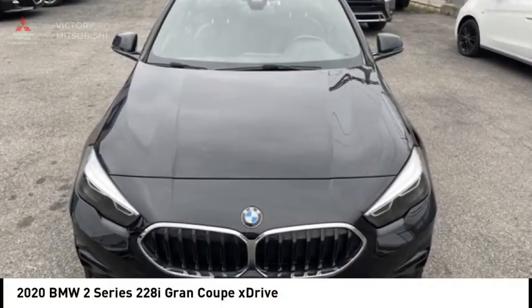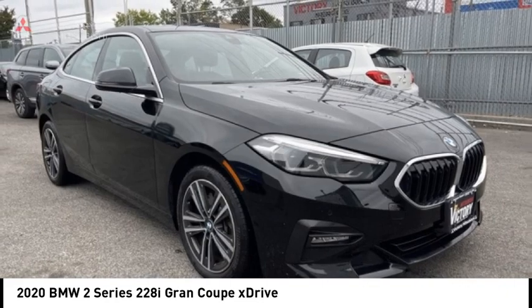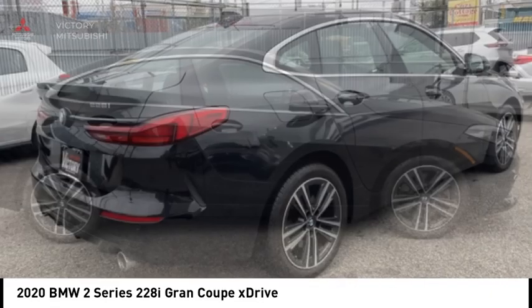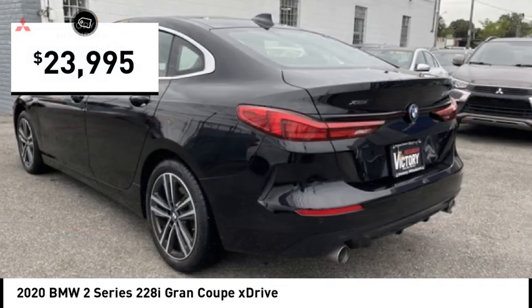Looking for the right vehicle? Check out the 2020 BMW 2 Series. The BMW 2 Series is a powerful and fuel-efficient machine which comes with exceptional handling, high-quality interiors. It delivers on BMW's ultimate driving machine promise and is priced below $25,000.